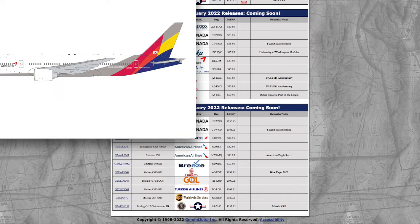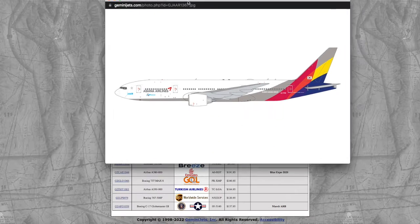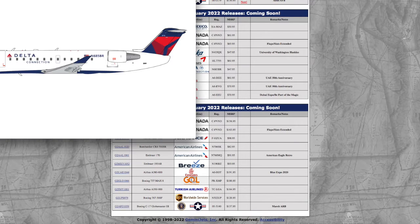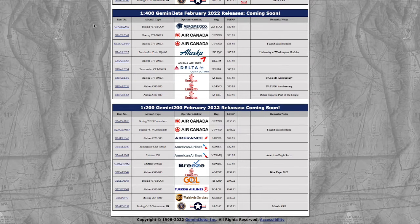Continuing on, we have a Boeing 777-200ER from Asiana. Registration is HL7755 and the price on this is $61.95. Moving on down the line, we have a Delta CRJ200. Registration is N685BR and it's $47.95 for a tiny CRJ200 — the price of an NG 737-700, 800, or 900. That's what you're getting with Gemini.